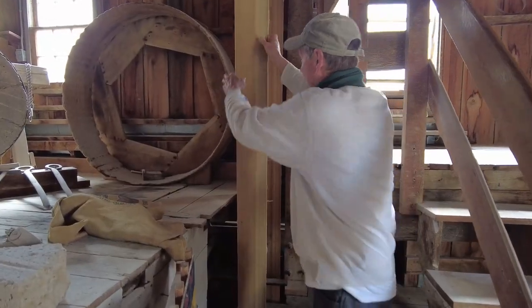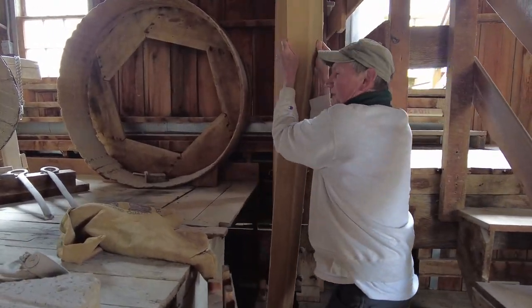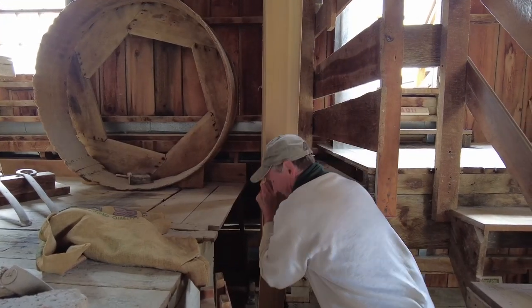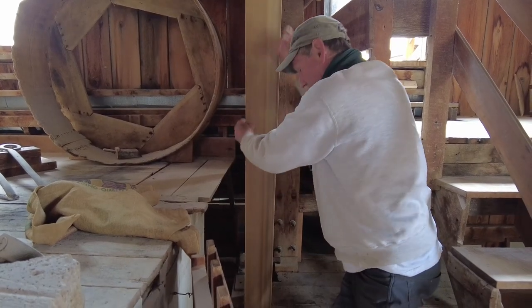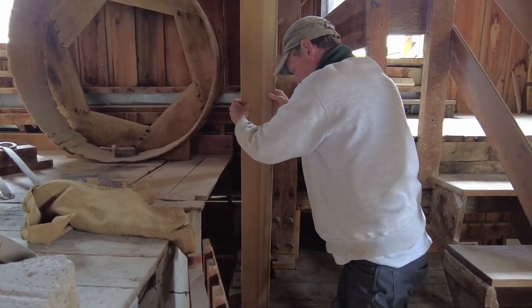Now we've got water going out over the wheel, but I need to move the wheel just a little bit. I do that by pulling on this — pulling on the main drive belt. This belt runs up to the third floor.